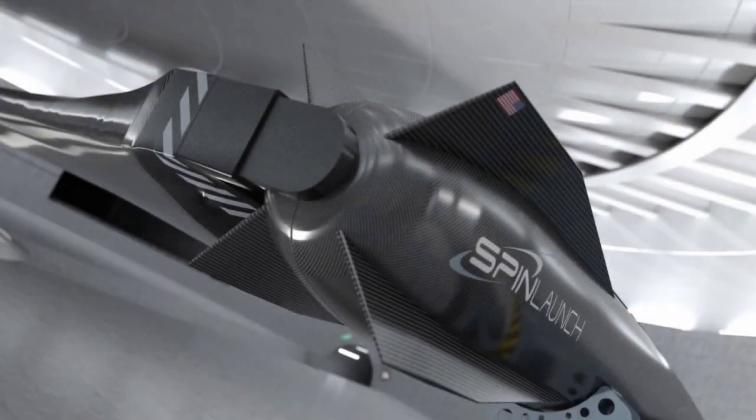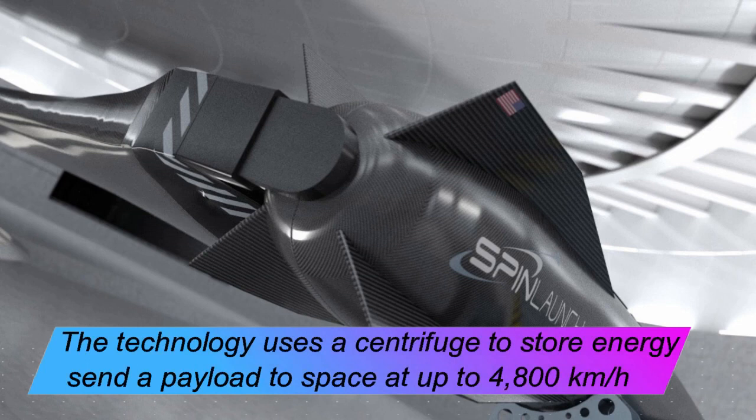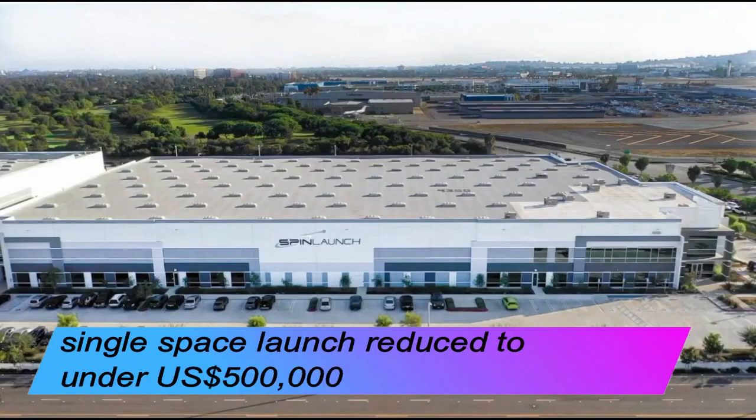The technology uses a centrifuge to store energy and will then rapidly transfer that energy into a catapult to send a payload to space at up to 4,800 kilometers per hour. If successful, the acceleration concept is projected to be both lower cost and to use much less power, with the price of a single space launch reduced to under US $500,000.